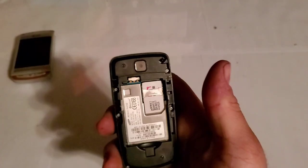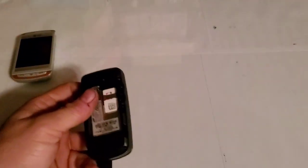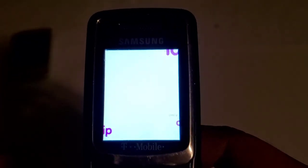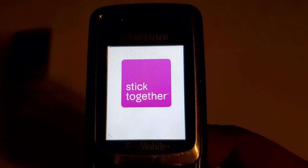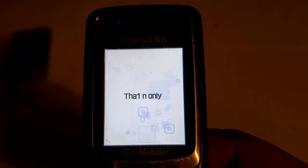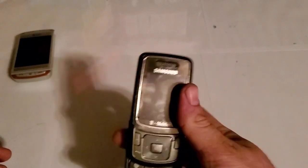The next phone from that same trade was this Samsung T239. I have a battery to test it — it turns on and starts to go to the boot screen, then turns back off. It'll show the custom greeting from the previous owner and then start boot looping, going back to the Samsung splash screen and starting all over. I'm not sure what's wrong with it. Also, the sliding mechanism is really stiff.